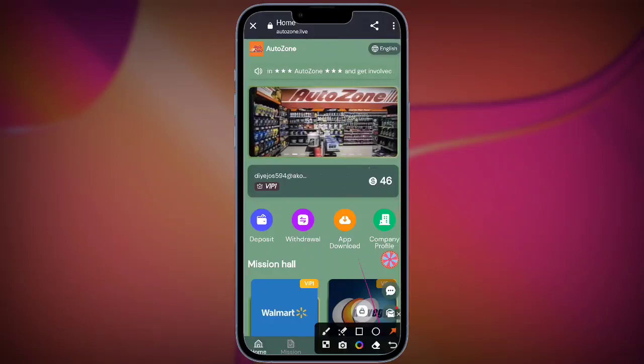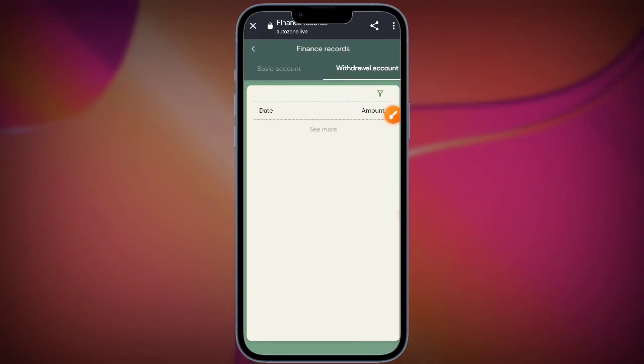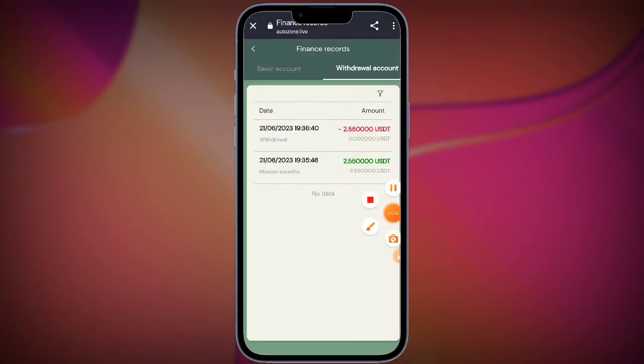Here you can see all options: mining pool, account details, total output, and valid balance. You can also check the exchange and power in GH/s. Now I'll show the team section.